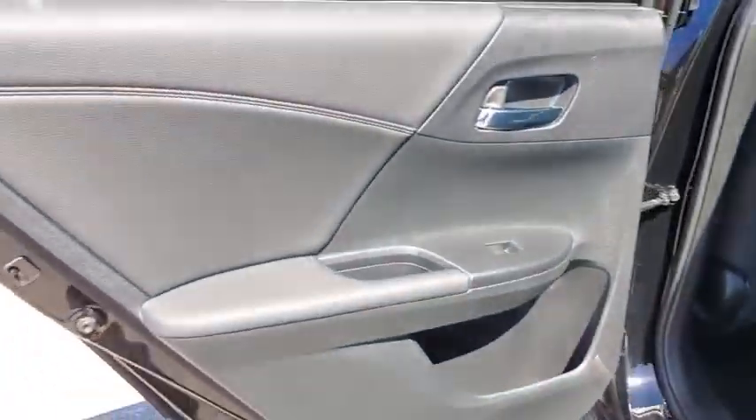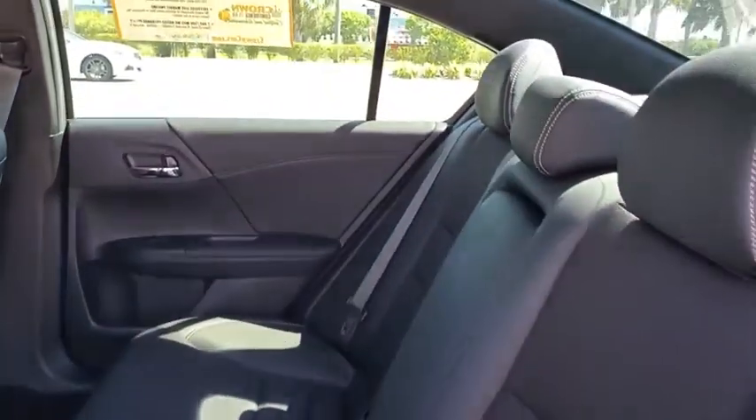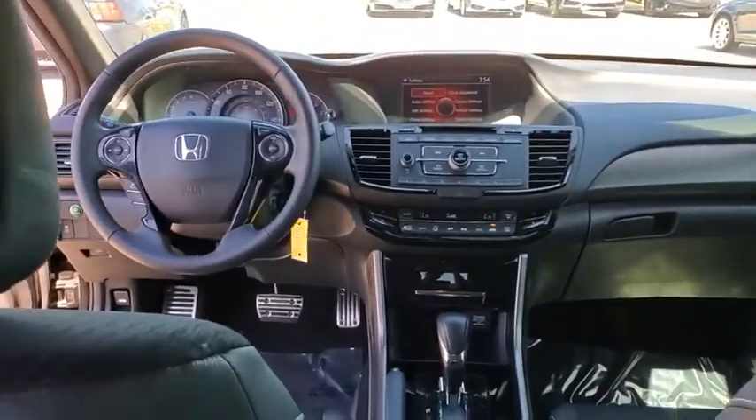Traction control, Bluetooth, dual airbags, alloy wheels, power steering, four-wheel disc brakes, rear window defroster, power windows, electronic stability control.